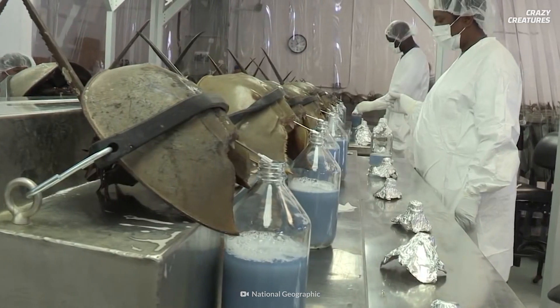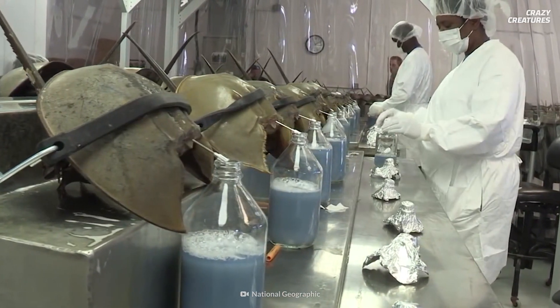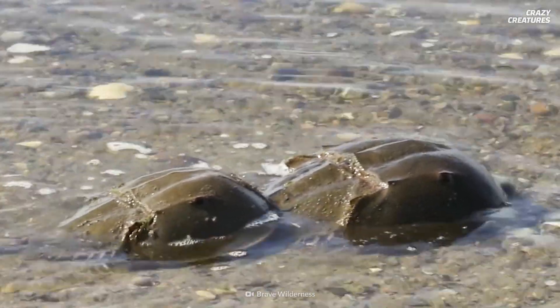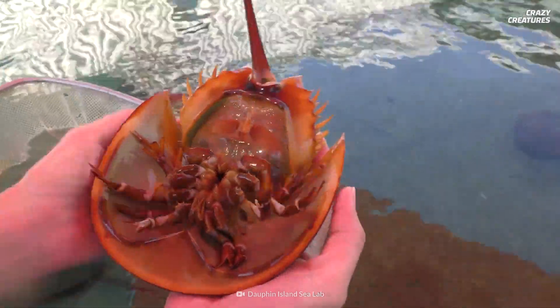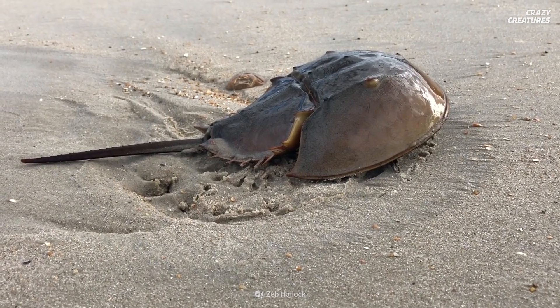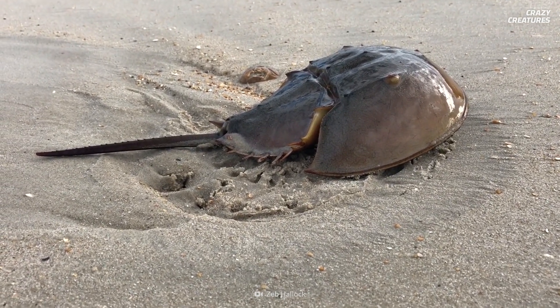We explore that issue in our video about horseshoe crabs and the COVID-19 vaccine, so go check that out. Surviving for millennia and sacrificing their blood for our vaccines is what horseshoe crabs do. And that's what makes them crazy creatures.